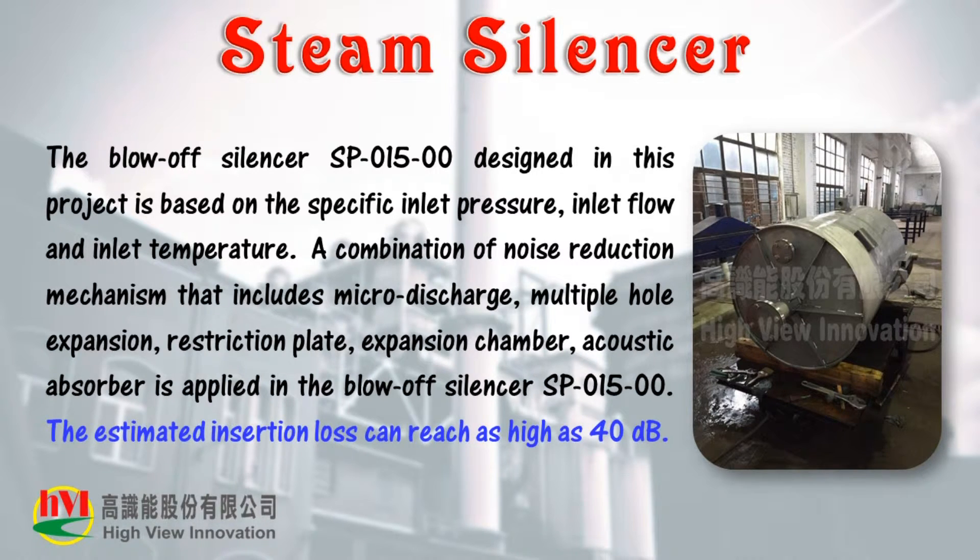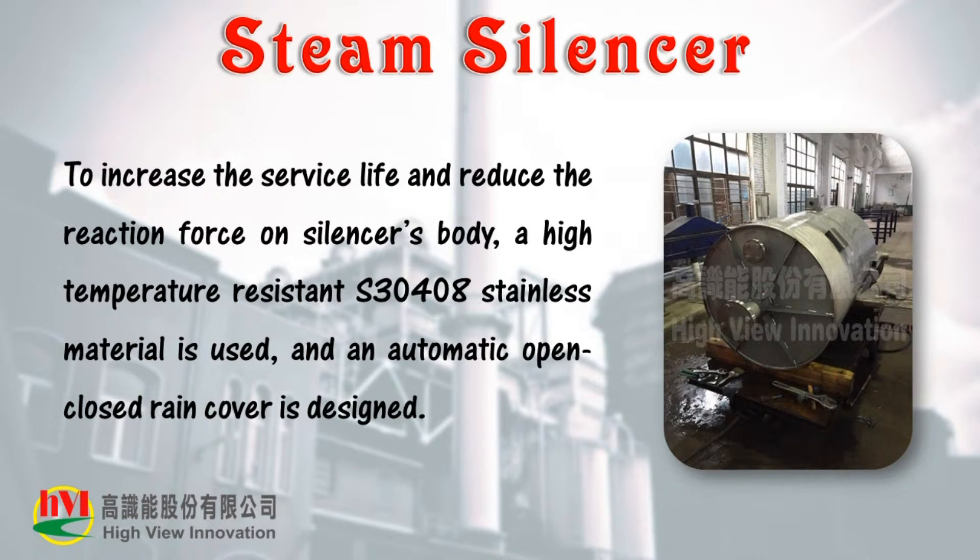The estimated insertion loss can reach as high as 40 decibels. To increase the service life and reduce the reaction force on the silencer's body, a high temperature resistant S30408 stainless material is used, and an automatic open-closed rain cover is designed.